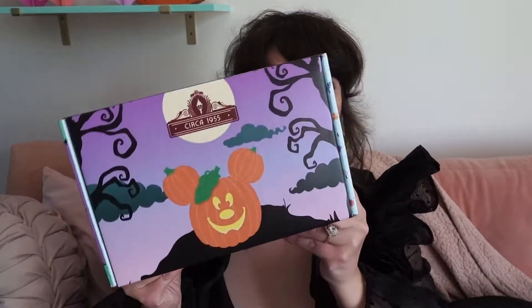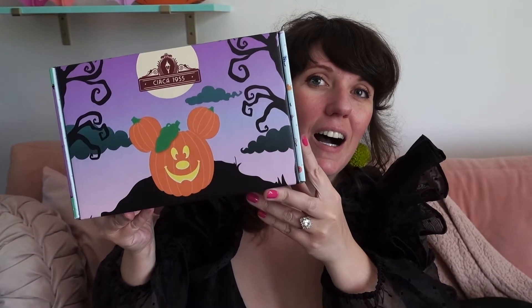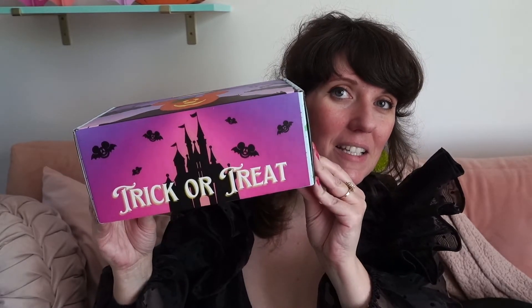Most of my unboxings and things are stashed away in my week vlogs, but this box required its own video. This is a circa 1955 experience box — like a mystery box with Disney and candles. Nicole, the owner of Luxa Loom, was doing these experience boxes every few months for the last five years or so, and then at the beginning of this year she discontinued the boxes. Then for Halloween she decided to bring them back, which we're so excited for!